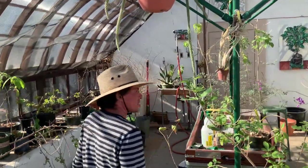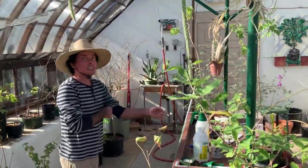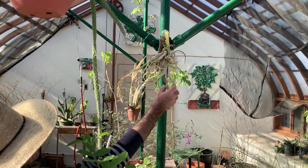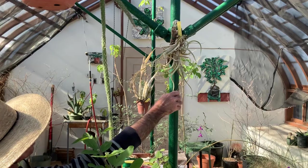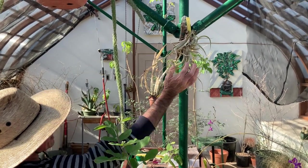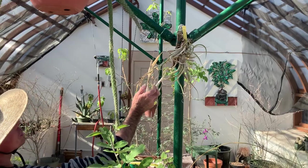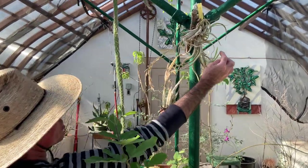This is where a lot of the magic happens — where more delicate, frost-sensitive plants exist. Like epiphytes. Epiphytes are plants that do not root in soil but on rocks and other trees. This is Tillandsia caput-medusae. Tillandsias are in the pineapple family, or the bromeliad family. You can see there's a fresh flower spike coming up.